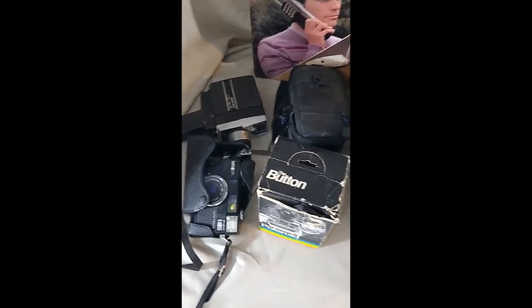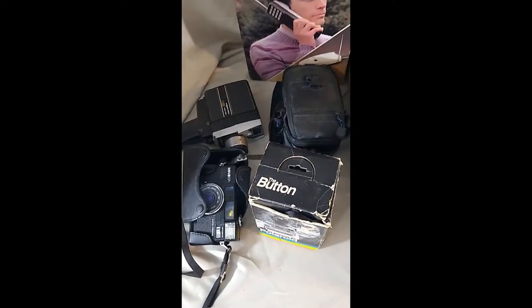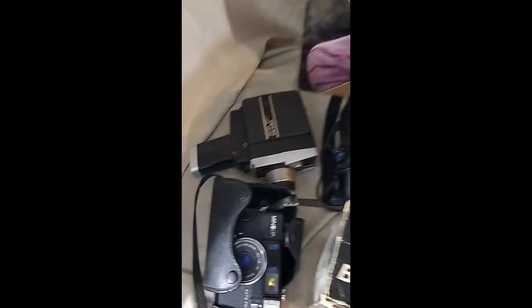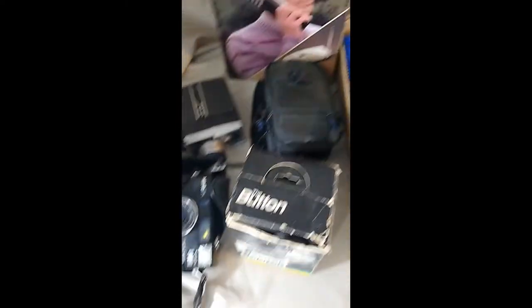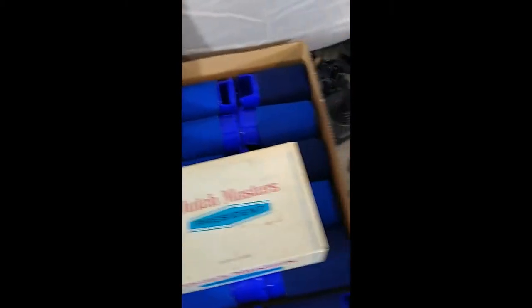We have some Polaroid, Fujifilm, and an Argus Super 8 movie camera — one of those old cameras right there. So I'm going to get those listed and see what they do.